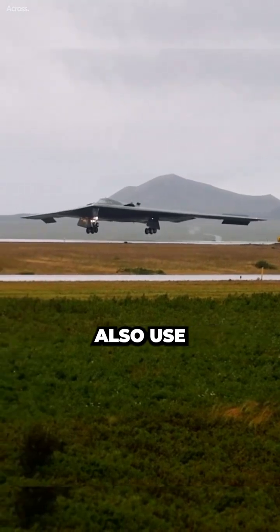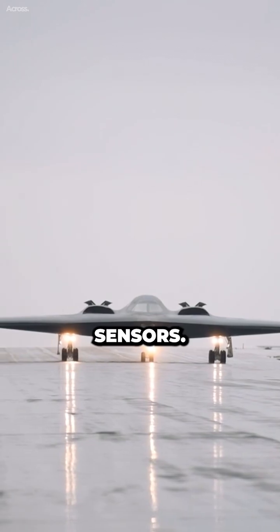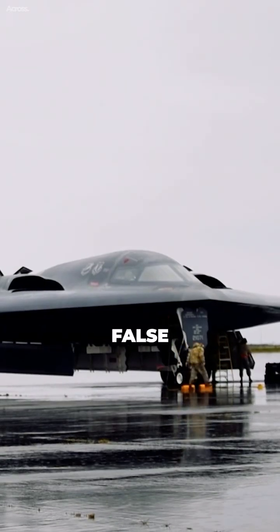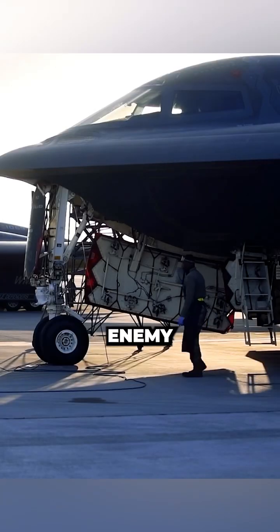Stealth Bombers also use electronic countermeasures, ECM, to interfere with enemy radar and other sensors. ECM can be used to create false radar returns, jam enemy radar signals, and disrupt enemy communications.